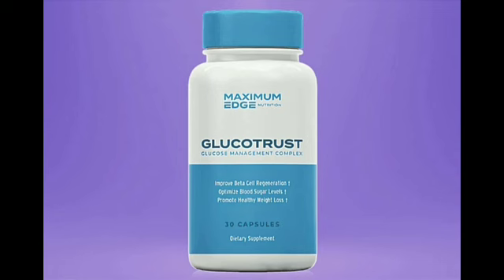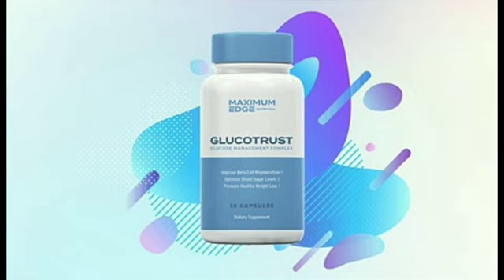Glucotrust also contains chromium, which supports your metabolism and helps you work faster at burning fat. Manganese stimulates the production of insulin, which turns blood sugar into energy that you can burn. Manganese also promotes healthy brain and nervous system function.